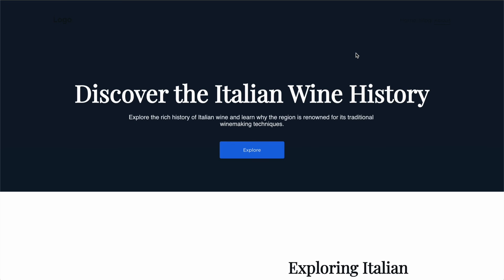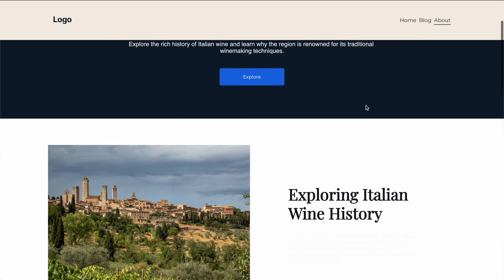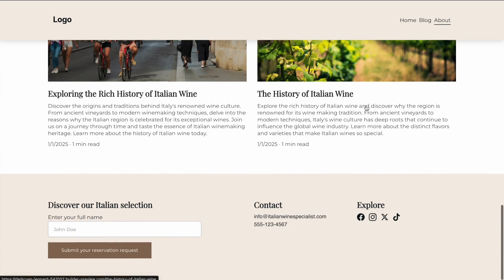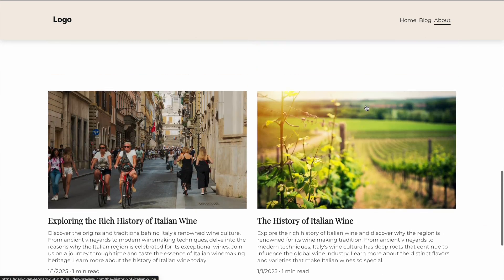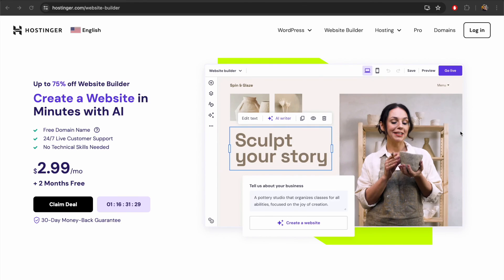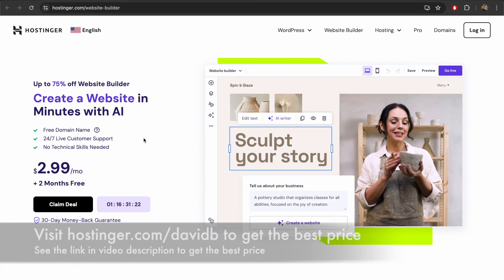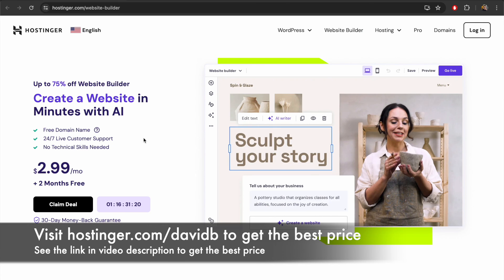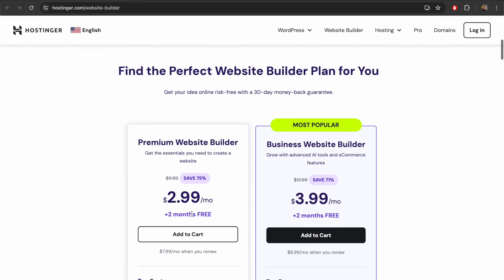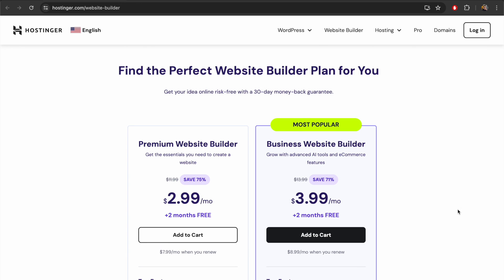This is the final page we created — the history of wine — and there's a nice transition where images fade in as you scroll. Overall I'm very impressed. It's a very nice experience to build a website using this tool. If you want to create your own website using the AI website builder, make sure to take advantage of the link in the video description — that's hostinger.com/davidb — which gives you an additional discount. That's about it for this video. Thank you all so much for watching, take care and I'll see you in the next video.